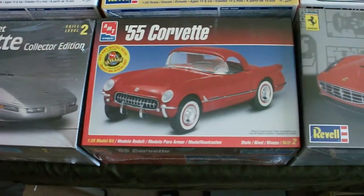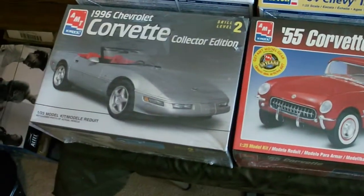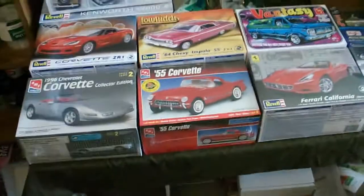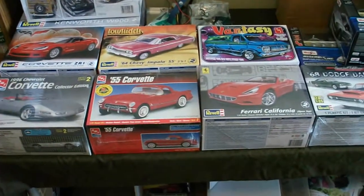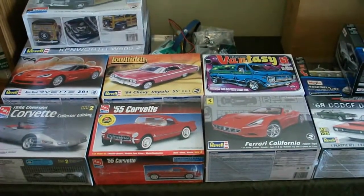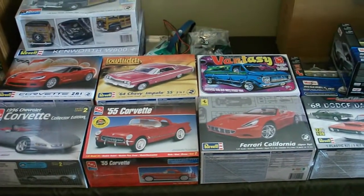California Ferrari, 55 Corvette, the 96 Corvette — those are available as well. So there you guys go, it's a sold, pending, and remaining inventory video. Thanks a lot for watching, you guys have a great day. Comment, rate, subscribe, and I will talk to you soon.